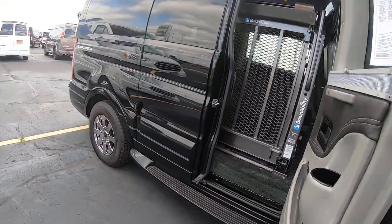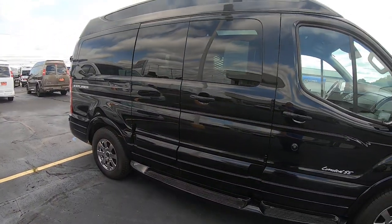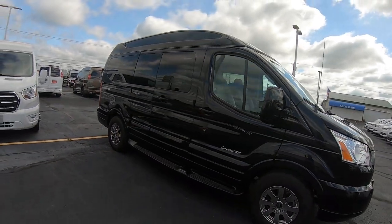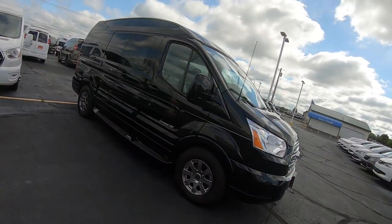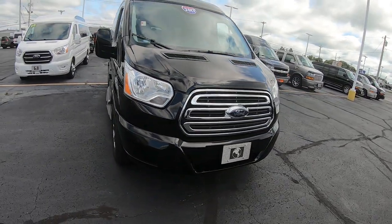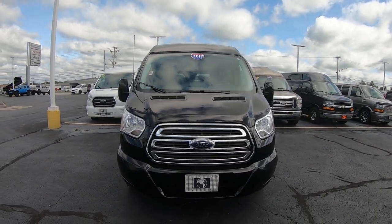There you have it, folks — a 2017 Ford Transit 150 Explorer High Top van, mobility van with a BraunAbility power lift, 14,000 miles. It's here at Sherry Conversion Vans in Piqua, Ohio. Come see me, Nick Ruiz.